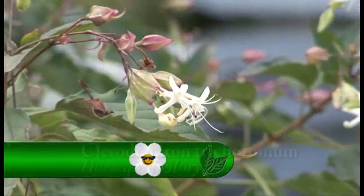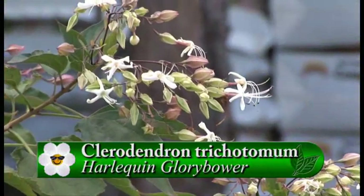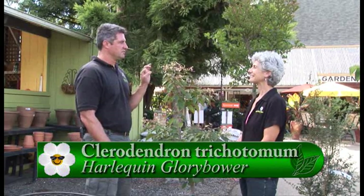Especially a flowering tree this time of year, which is mid-August to late August. This one is the Harlequin Glory Bower. It's a tree that will probably get 15 feet tall, with white flowers that are very fragrant, and then it develops bracts that are kind of a purplish color. It's really very attractive once the flowers drop and the bracts are showing through — a nice tree for this time of season.